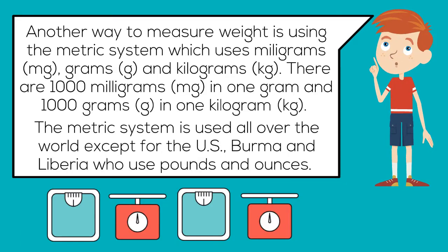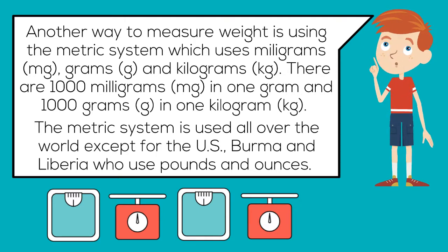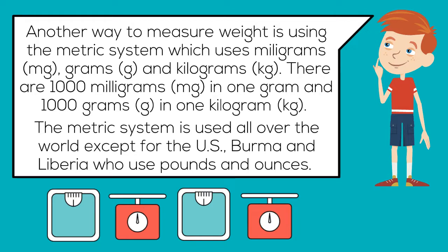Another way to measure weight is using the metric system, which uses milligrams, grams, and kilograms. There are 1,000 milligrams in one gram, and 1,000 grams in one kilogram. The metric system is used all over the world except for the US, Burma, and Liberia — we use pounds and ounces.